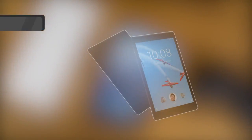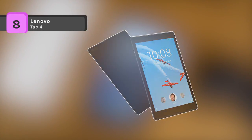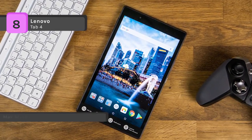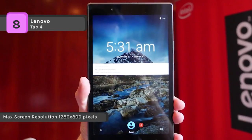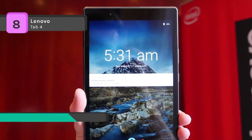The Lenovo Tab 4 comes with an 8-inch tablet, has a brilliant HD display with booming Dolby Atmos audio, and built-in dual stereo front-facing speakers, perfect for binge-watching TV and movies on the go. The Alexa-powered Home Assistant Pack gets you info like news, weather, and even trivia questions.